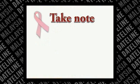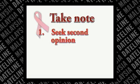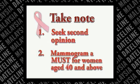Not all lumps are cancerous. If you detect any lumps, please seek a second opinion from your doctor. Annual mammogram for women 40 years and above is compulsory. Early detection and prompt medical treatment can save your breasts and your life.